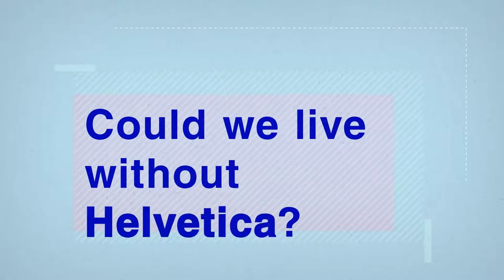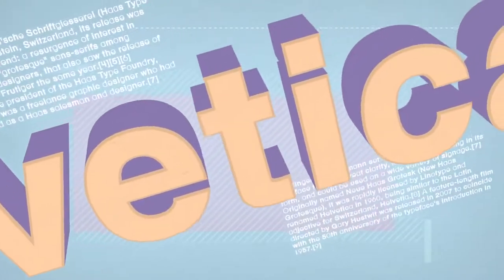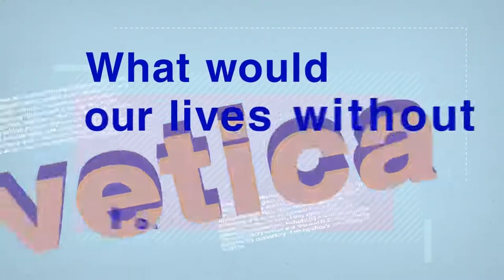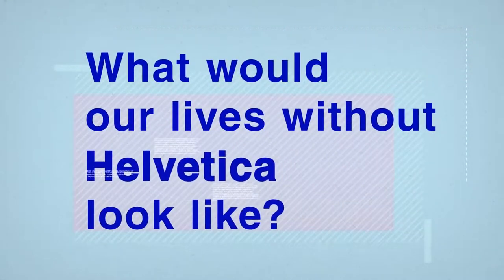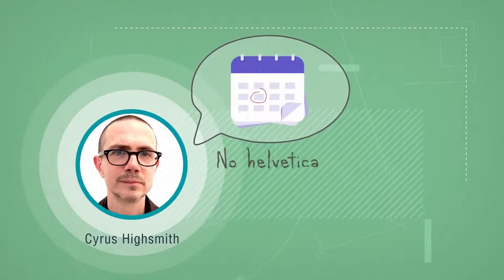Could we live without Helvetica? Now that we know what Helvetica is and how widely it has been used for the past 50 years, the question is, what would our lives without Helvetica look like? Luckily, someone had asked themselves this question already, so we can learn from their experience. A couple of years ago, a designer from New York by the name of Cyrus Highsmith decided to spend one day without Helvetica.